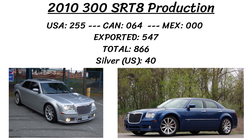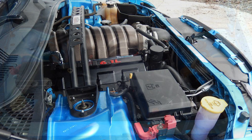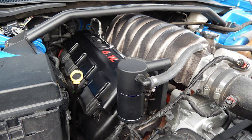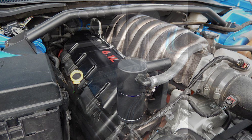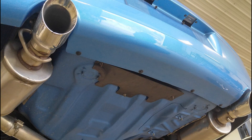A 2009 Challenger SRT8 with a manual transmission was donated and its parts were used for the build. The powertrain is more beefed up than a stock 300C SRT8, with a performance cam and valve springs, Erson pushrods, Manley valves, Johnson lifters, ported cylinder heads and intake manifold, K&N cold air intake, and an 85mm BBK throttle body. The transmission is the 6-speed manual Tremec found in the Challenger, paired with a 3.92 Getrag Limited Slip Rear Differential.